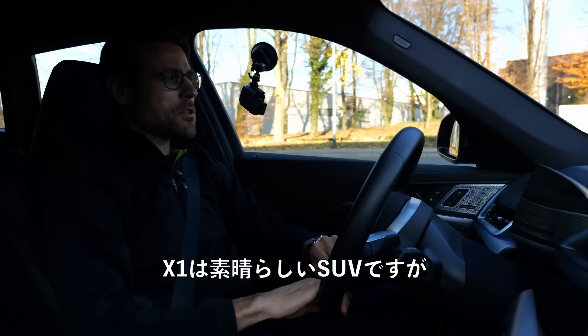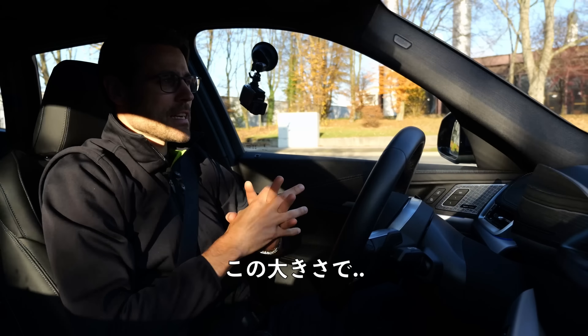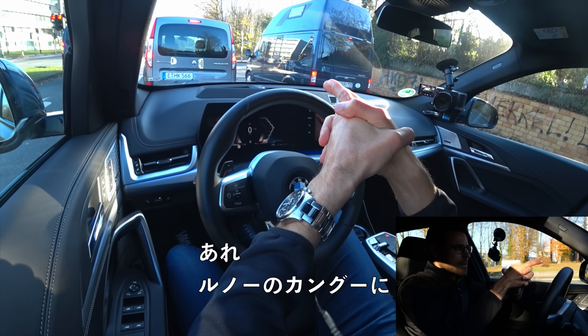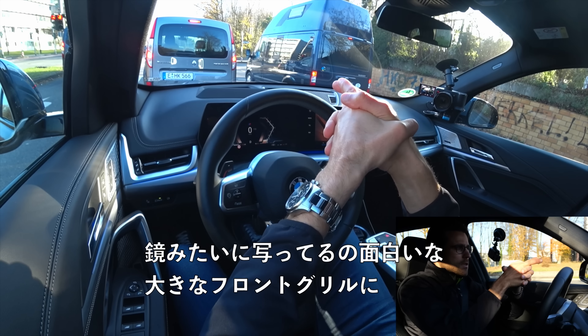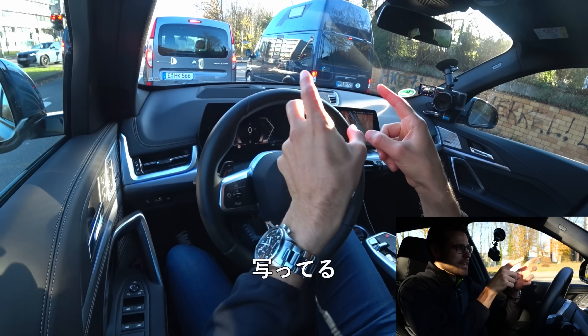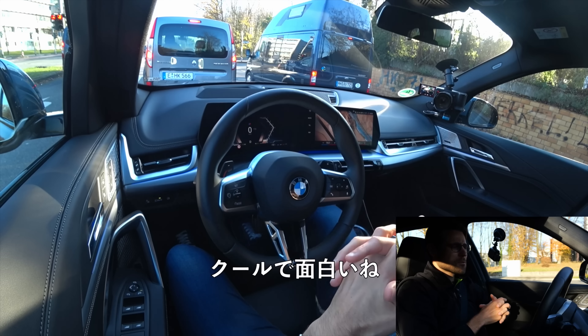The X1 is a great SUV, and looking in the mirror at this Renault Kangoo, you see the big front grille and the light on the outside basically mirrored — looks cool and interesting. For the size and what it offers, that is quite something.